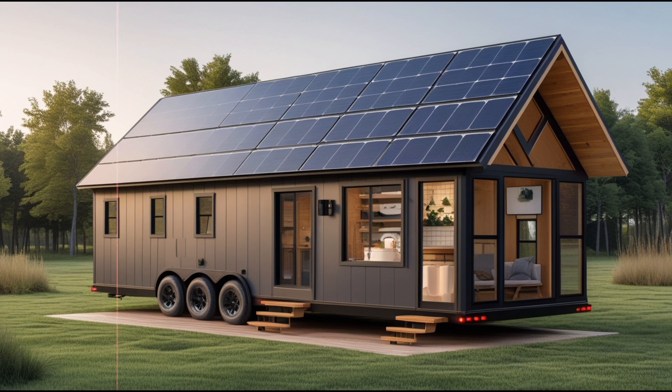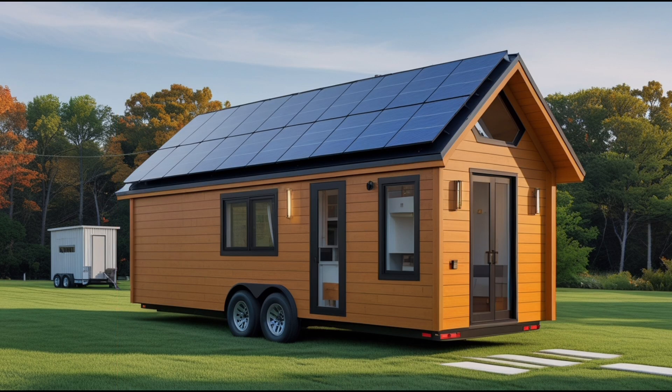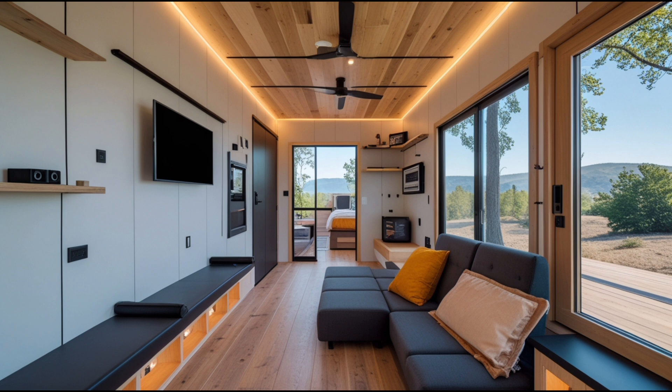The kitchen, though compact, is another testament to the efficiency and functionality that defines the tiny house. Despite its small size, the space is packed with high-end, energy-efficient appliances that make cooking easy. The Tesla induction stove offers precise temperature control, while the mini fridge uses the latest energy-saving technology, borrowing from Tesla's expertise in energy solutions for vehicles. For those who love cooking, the pull-out counter and built-in storage make it easy to maximize space, providing a fully functional cooking area that doesn't feel cramped.